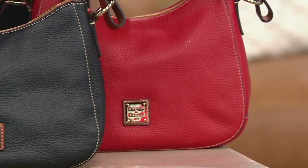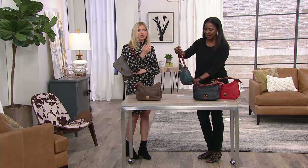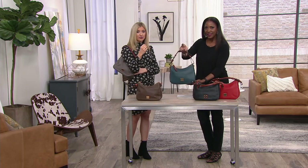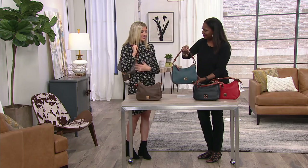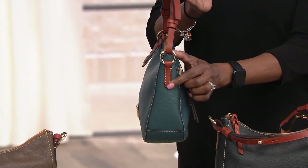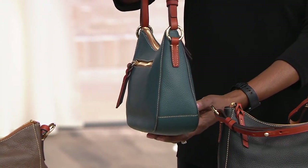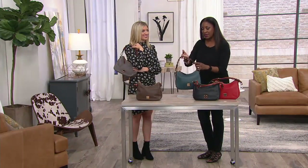If you get something on it, soap and water, a soft cloth in a circular motion, and you're good to go. The pebble leather is drum-dyed, so the color won't fade or scratch off — it's in there through and through. It's soft, gets softer over time, and molds to you. The gold-tone O-ring hardware is jewelry quality, and there are just enough details to show an elevated look.